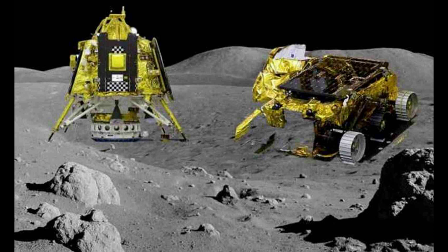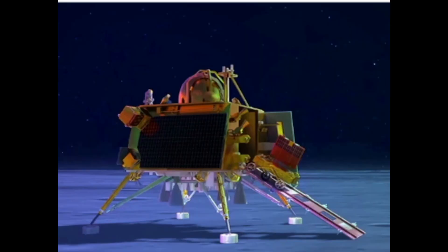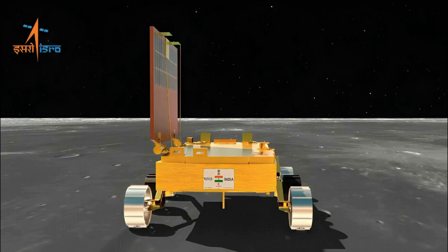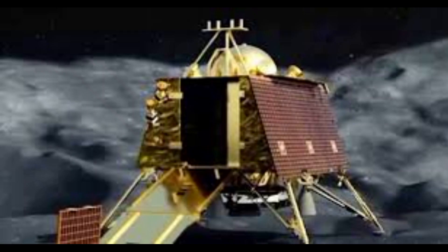Not only sulfur, but the LIBS instrument also found the presence of aluminum, calcium, iron, chromium, and titanium on the lunar surface. Further measurements have revealed the presence of magnesium, silicon, and oxygen, it said. The rover is now conducting experiments to find the presence of hydrogen, ISRO said.